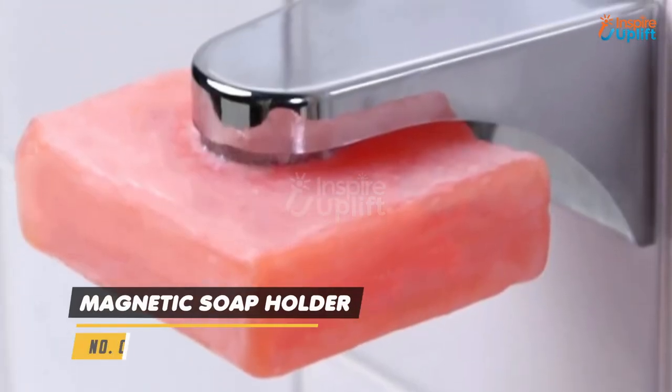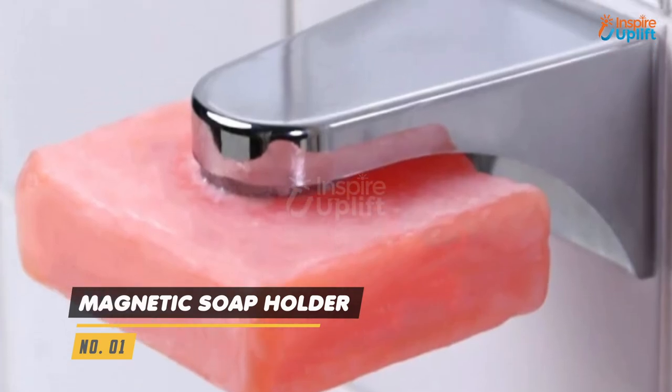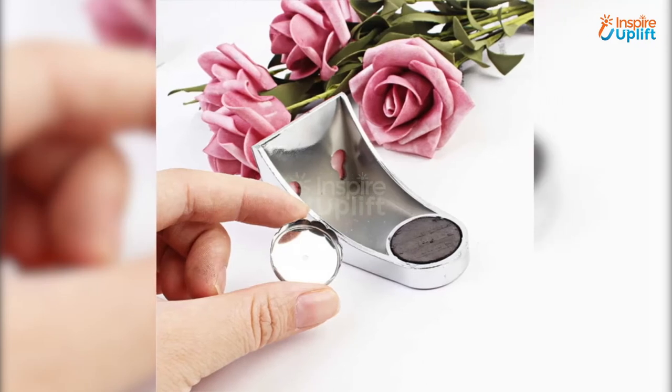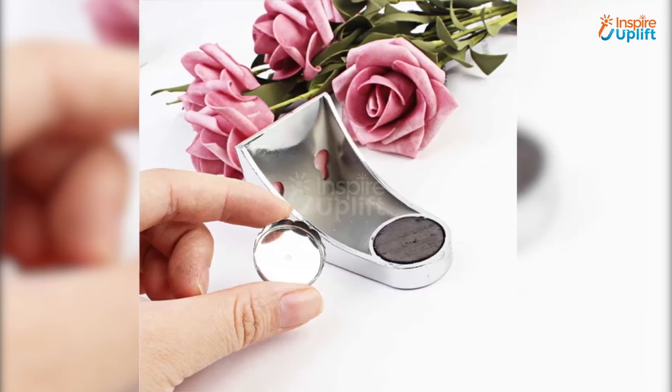At number 1 we have a magnetic soap holder. It will allow your soap to dry between use by keeping it off the counter. The flower cap magnetic suction cup can be attached to bathroom tiles without any hassle.